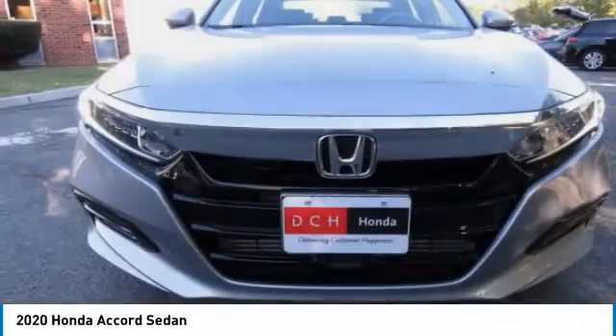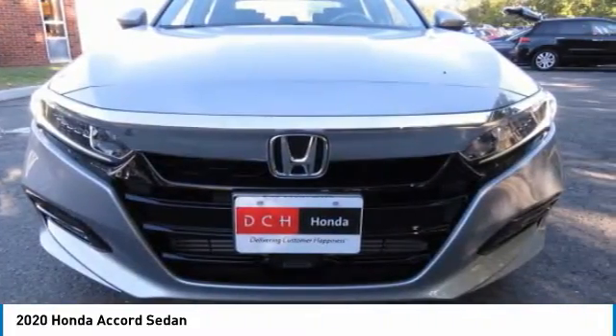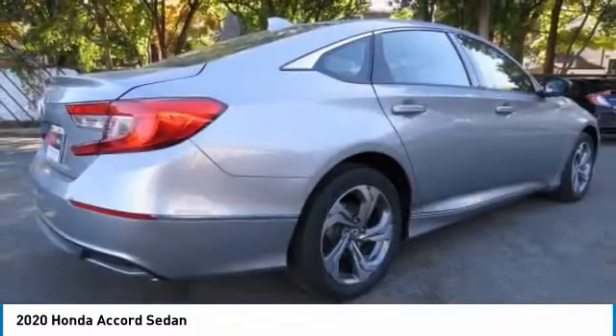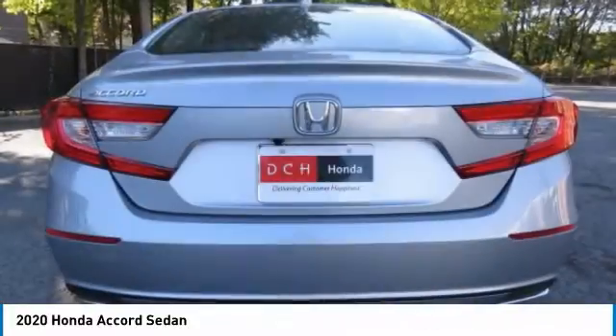Love the 2020 Honda Accord — ingeniously simple, yet overflowing with luxury and technological creativity. All that and more in the Accord.